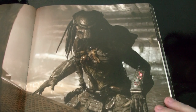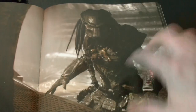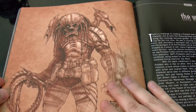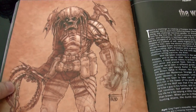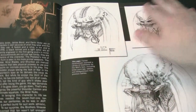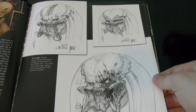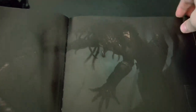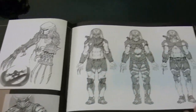Look at this one — I mean look at this concept stuff, wow, amazing! Farzad concept designer — look at that. There's just tons and tons of stuff: concept stuff, more paintings, more concept on a Predator, as you can see.